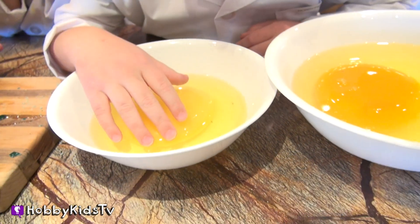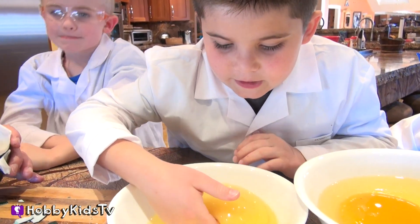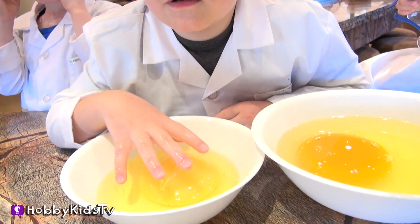Can I touch it? And there you have it, friends — that's what's inside a raw emu egg and a hard-boiled emu egg.